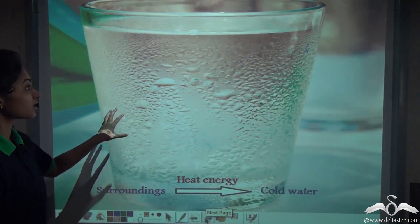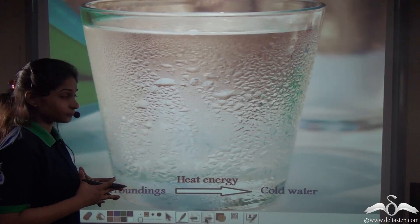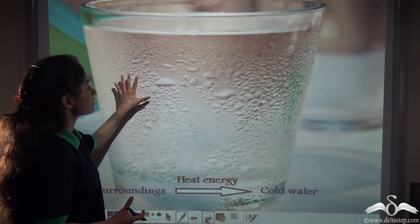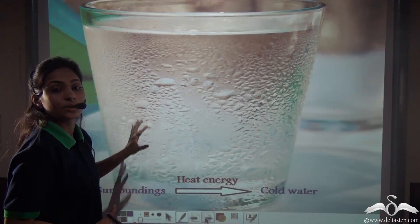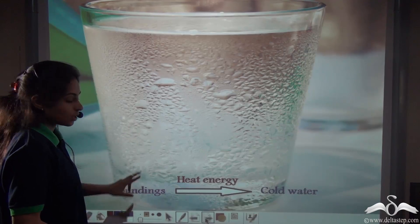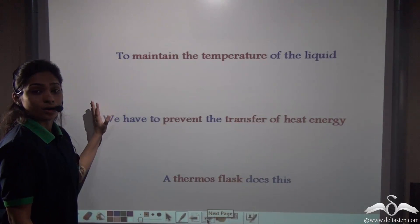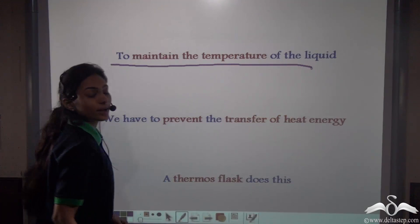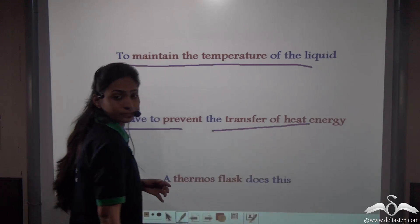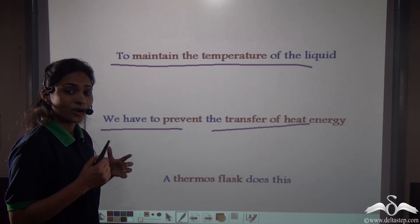In the same way, if something is very cold, heat energy flows from higher temperatures to lower temperatures. So the heat energy from the surroundings will flow towards the cold liquid, making cold water turn into warm water after some time. In order to maintain the temperature of the liquid — to keep a hot liquid hot or a cold liquid cold — we have to prevent the transfer of heat energy from the region of high temperature to the region of lower temperature.